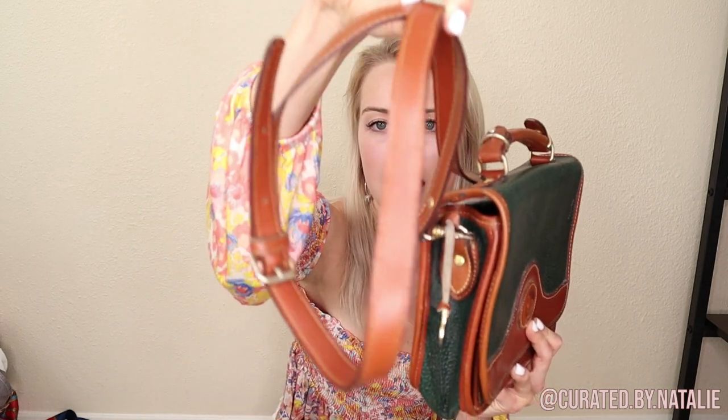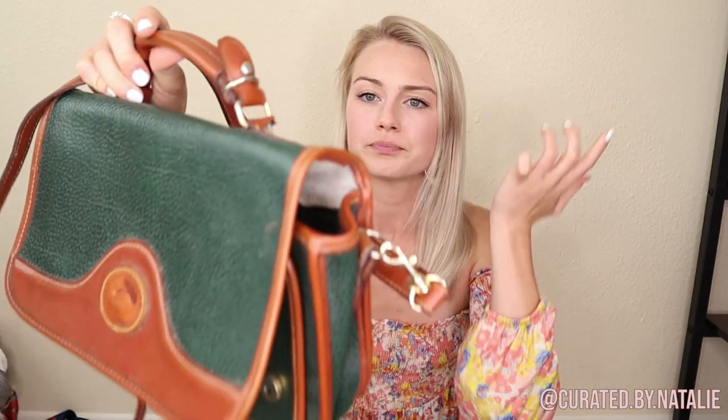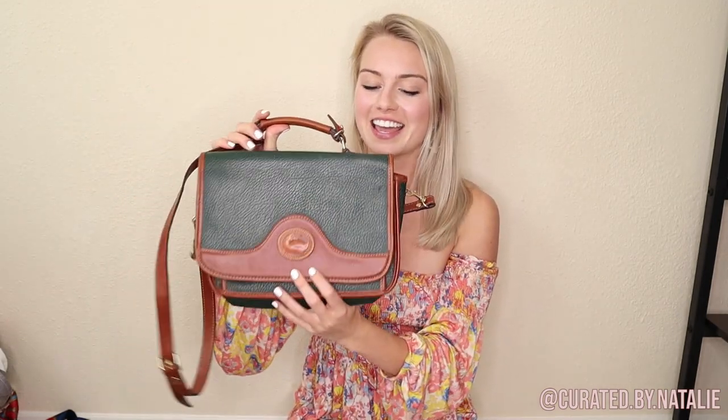The last accessory I found today is this little briefcase-style Dooney & Bourke bag. I do believe it's vintage, but I'm not a hundred percent sure. It does have a bit of wear at the strap, but nothing too crazy. Overall it's in really good condition. It's a cute bag and I love picking up Dooney & Bourke — I think it's just a classy, fun piece.